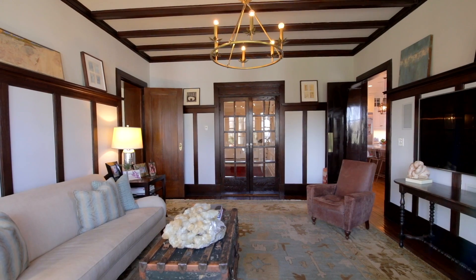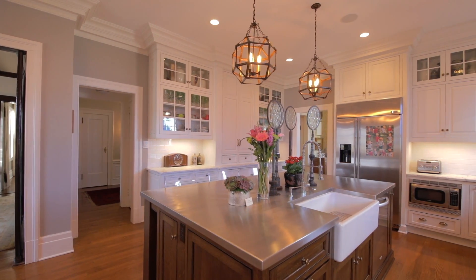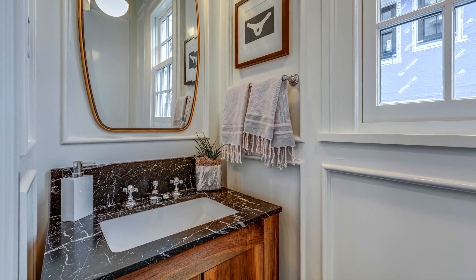The family room with beamed ceiling and pitcher moldings adjoins the gourmet kitchen with a stainless steel center island, marble countertops, top of the line appliances, and an adjoining mudroom and another powder room.